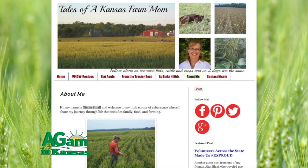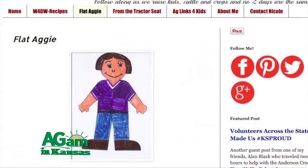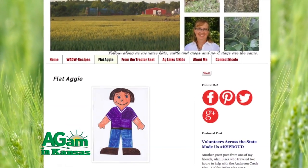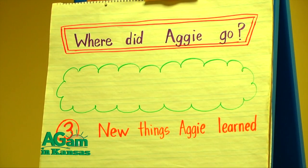I met Nicole my second year teaching when I had her son. Nicole approached me about the idea of using Flat Aggie in the classroom to promote agriculture and to get kids learning about agriculture in different states. Nicole is the legs to our Flat Aggie project that we use monthly in our classroom, and she does that through her blog.